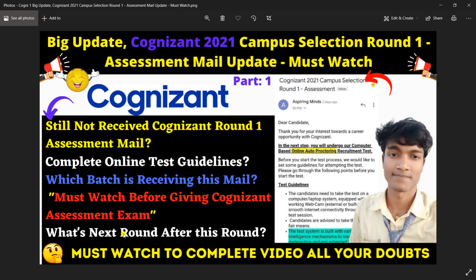Hello everyone and welcome back to my YouTube channel. We are getting a lot of updates here — Cognizant has sent the campus selection Round 1 assessment mail. Some people have already cleared the exam. For those who still have not received the Cognizant Round 1 assessment mail, I will tell you which batch is receiving this mail and what to watch before giving the Cognizant assessment exam.